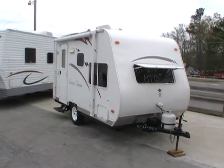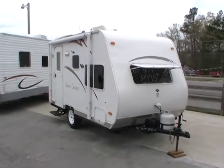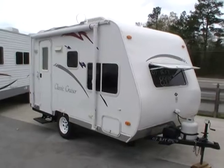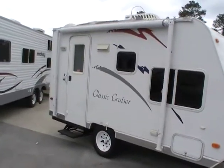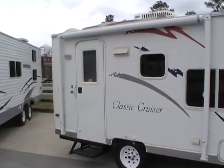Good afternoon folks, Big Bo here with another great travel trailer value from Parkway RV Center. Today we're looking at a 2007 Classic Cruiser, which is built by Saqqara RV, model number 16cc. This little guy is only 16 foot long.